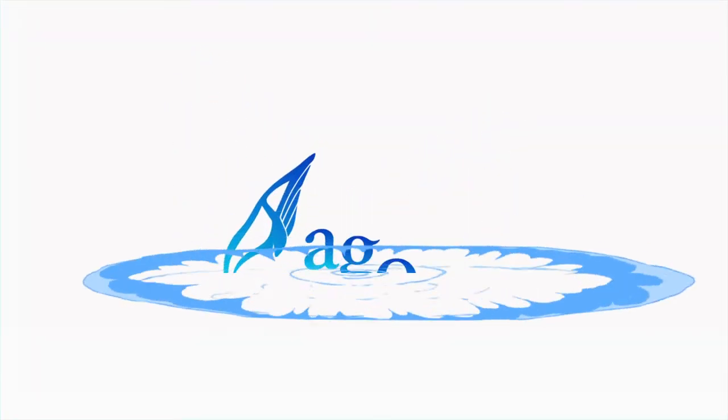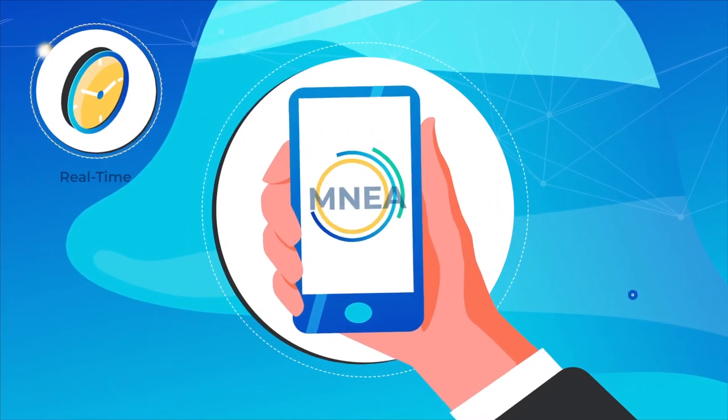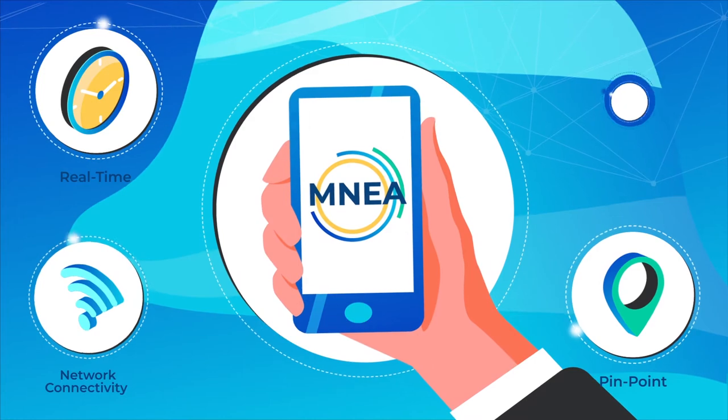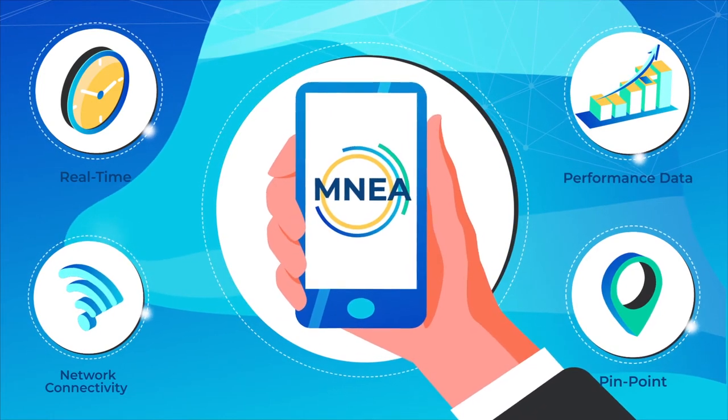That's why we're here to help. Agoop's mobile network experience analyzer collects real-time, pinpoint network connectivity and performance data from the user's perspective by running patented network analysis on smartphones.